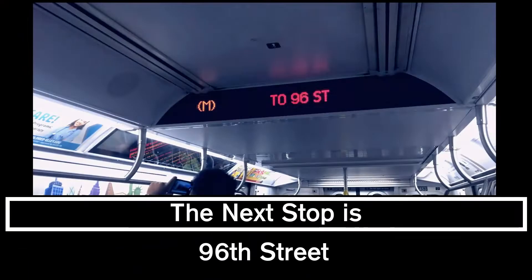This is a 96th Street, 2nd Avenue-bound M train. The next and last stop is 96th Street. This is 96th Street. Transfer is available to the M15 select bus service. That's it.